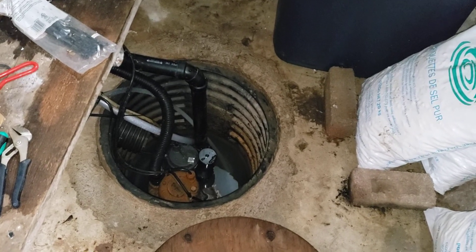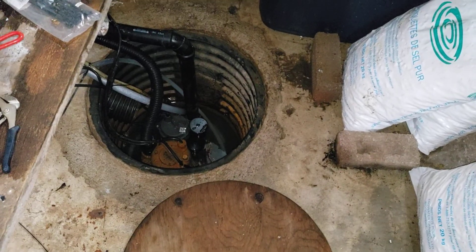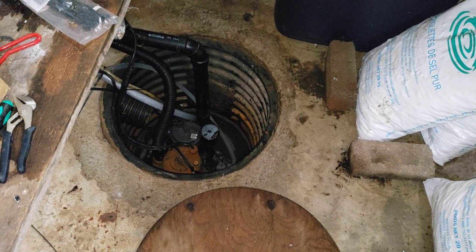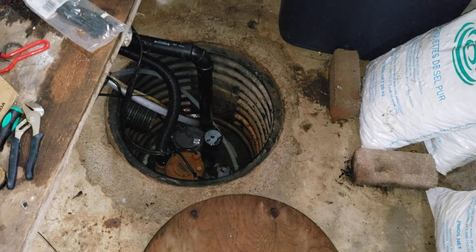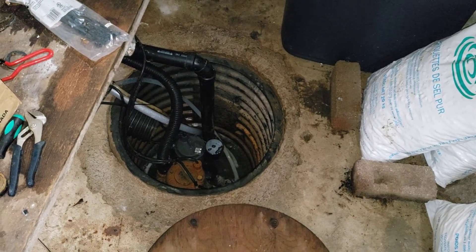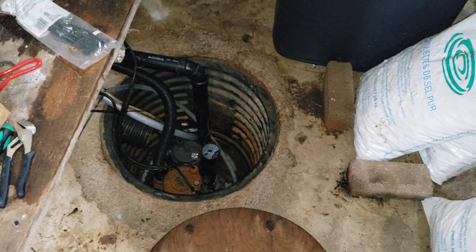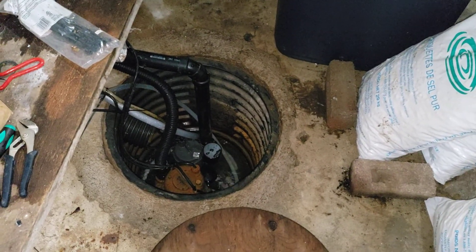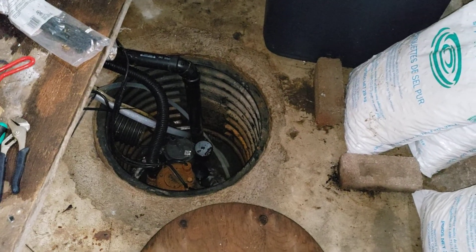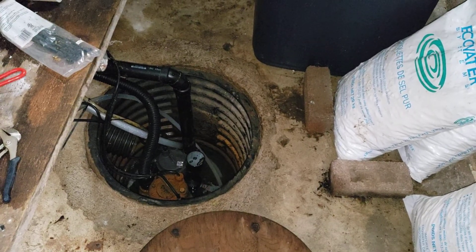Hopefully the sump pump works — there we go, it just kicked on again. Last night the original pump wouldn't even keep up, I think because of the volume of water since the basement had flooded and I had to have the unit unplugged for a bit. I'm definitely not sticking my hand in there with a sump pump that's plugged in — that's just stupid.